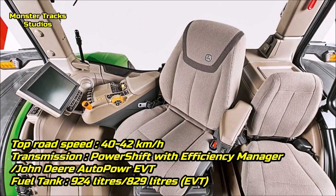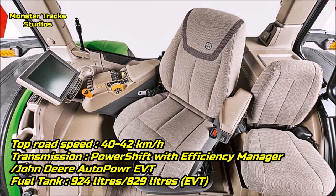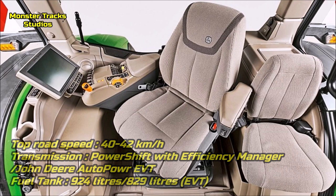The top road speed of the Deere is 40–42 km/h. Track models have lower speed than wheeled ones, wearing the Power Shift with Efficiency Manager or John Deere Auto Power EVD transmission, and a max fuel tank capacity of 924 liters, or 829 liters with EVD.